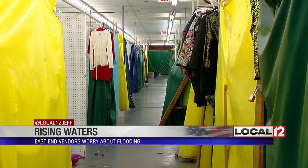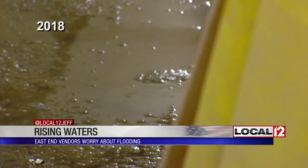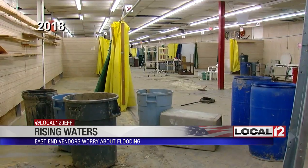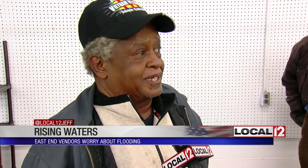This place has been flooded before in 2011 and 2018. At 56 feet, that'll bring water inside. Last time it was 60 feet, we had five feet of water in here, and I lost about 50% of my stuff. So I'm trying to move stuff out of here in advance and hope for the best.